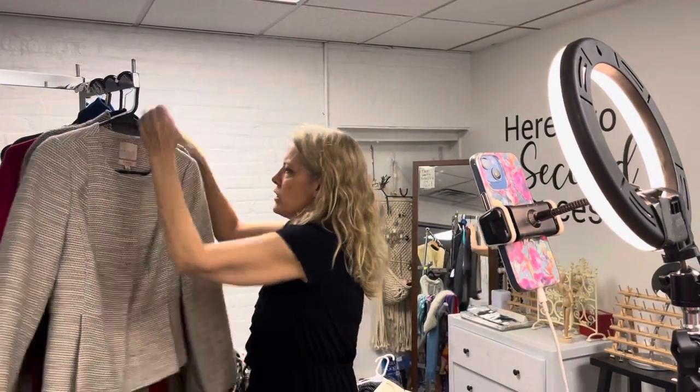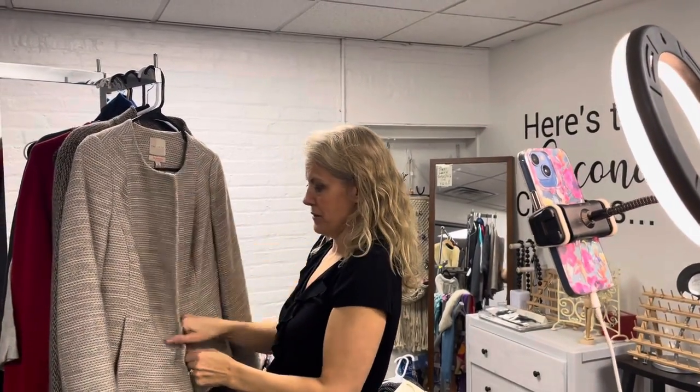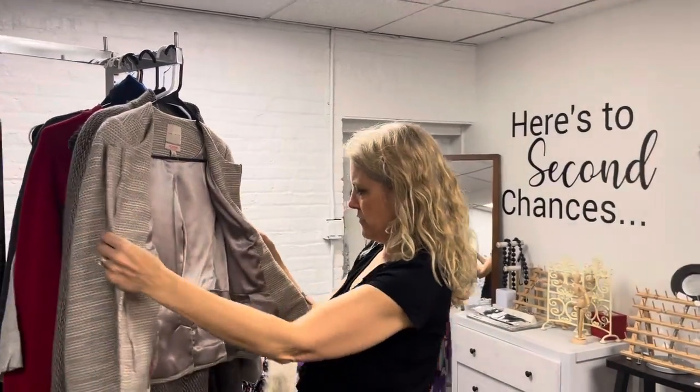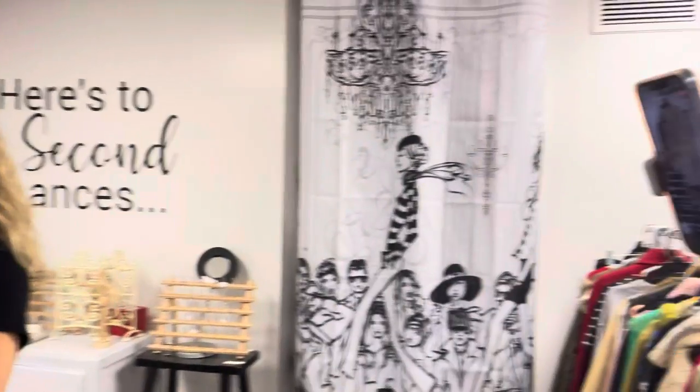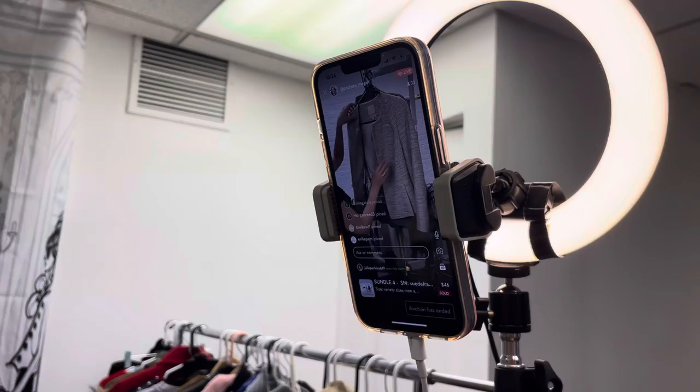Then you've got this adorable The Limited Zip Tweed Jacket. I love this. This is substantial. It's really cute. It's dry clean only. It's 67 cotton, 20 polyester, 13 acrylic.